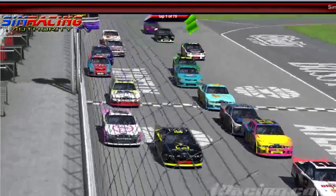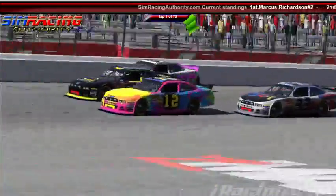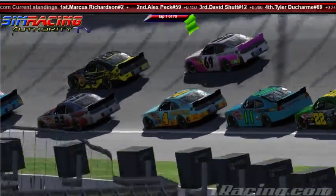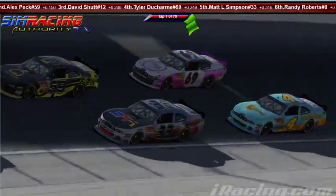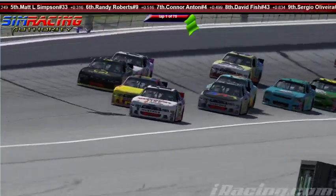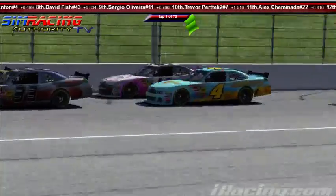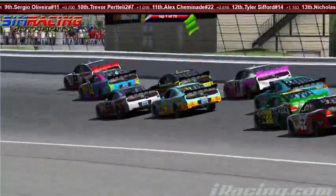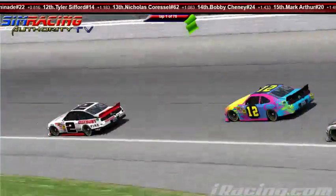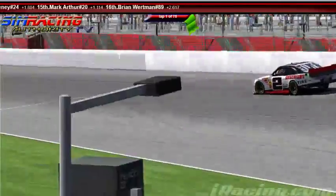The green flag is out here at SimRacingAuthorityTV. They're going to go three wide at turn one — Tyler Ducharme looking to the high side of the 59 of Alex Peck, David Schutt on the bottom. The 69 of Tyler Ducharme is going to get back in line. The car has both Fox and Buffalo Wild Wings sponsorship. Marcus Richardson is going to do a motocross double backflip over a Buffalo Wild Wing after this race, apparently.